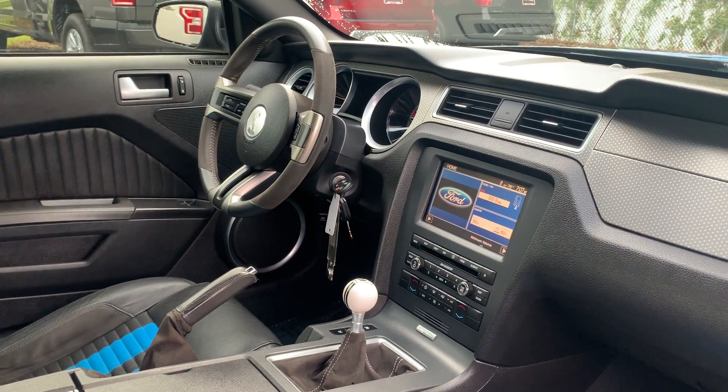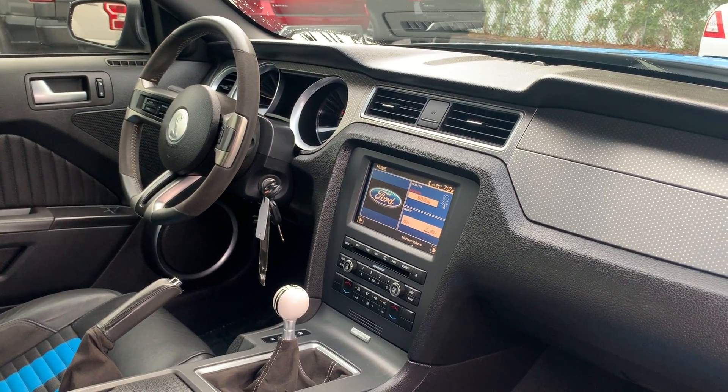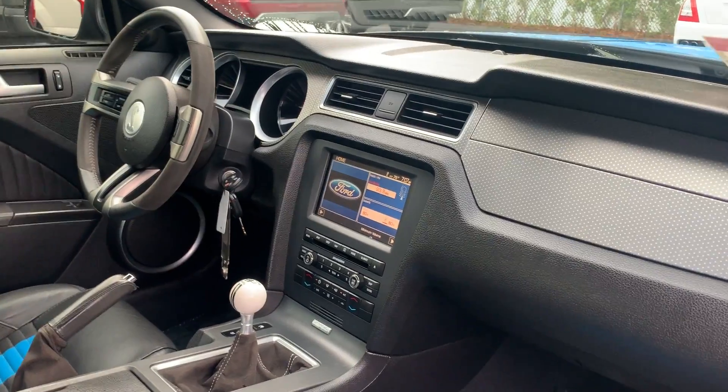Leather and Alcantara steering wheel, navigation, six-speed manual, traction control, shaker audio, Bluetooth for your cell phone, and satellite radio.